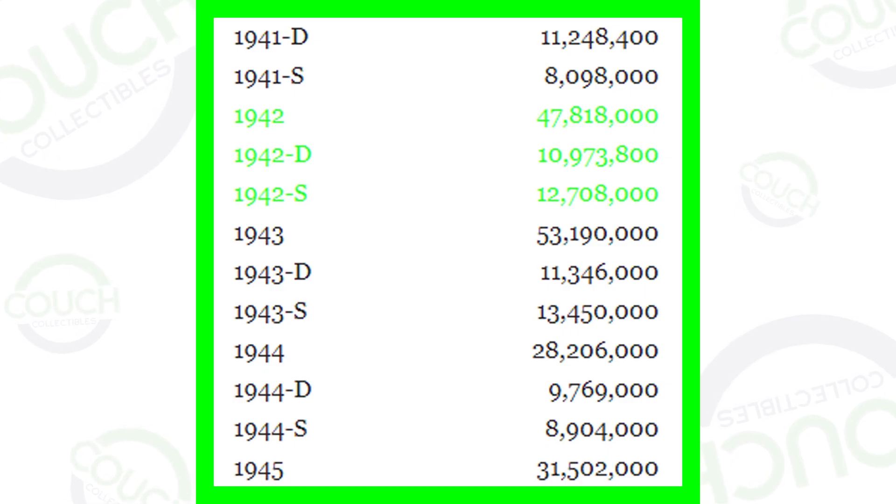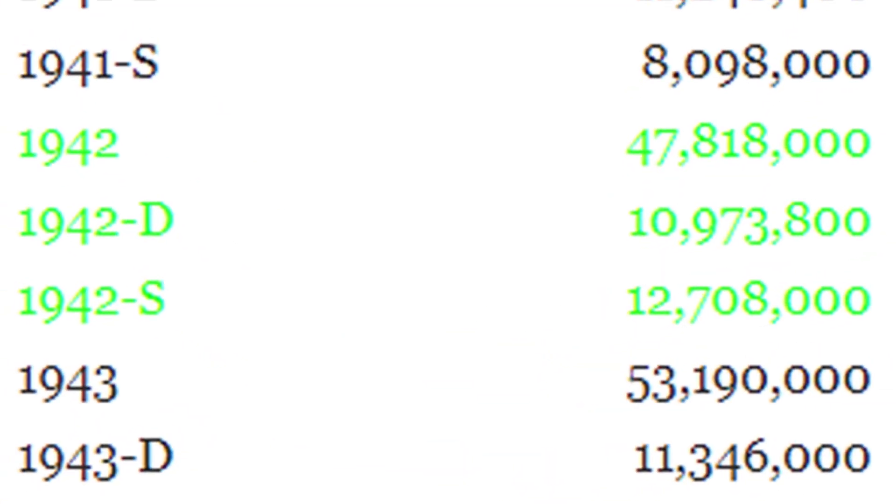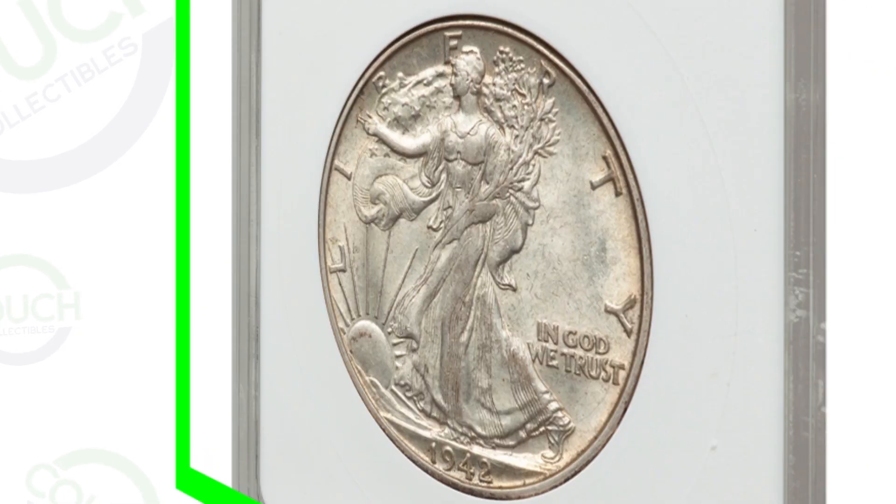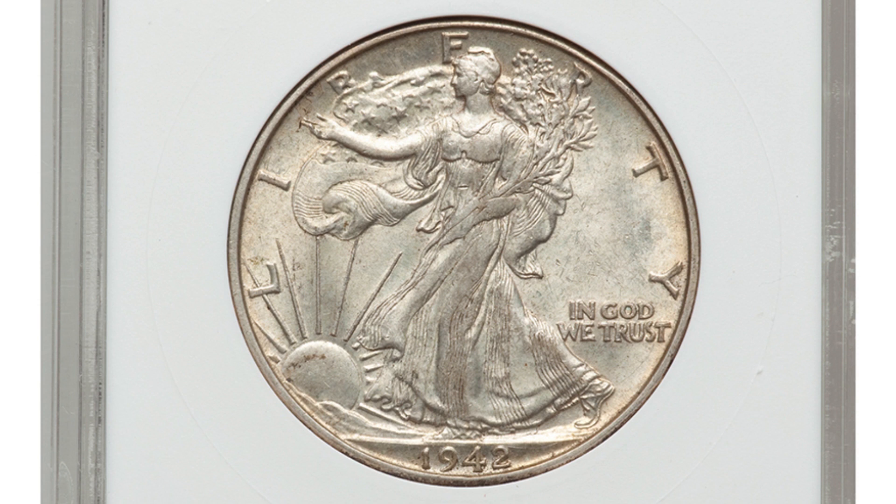Here's how many they made in 1942 — you have a no mint mark, a D mint mark, and an S mint mark. The 1942 no mint mark produced over 47 million, the D mint mark 10 million, and the S mint mark 12 million — so a lot less for the D and S. Here's how prices vary depending on condition.